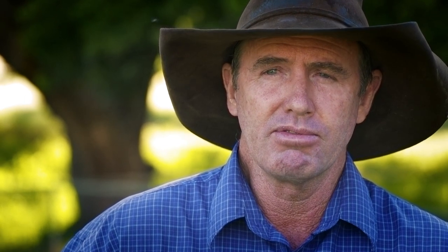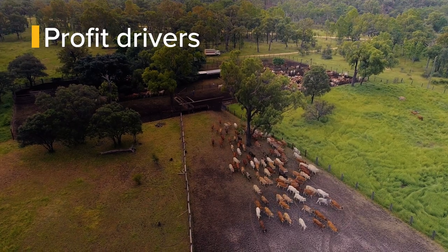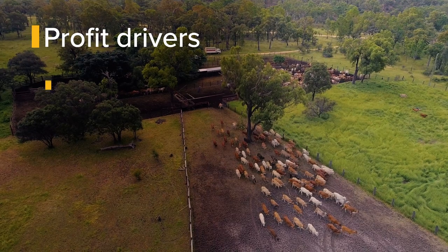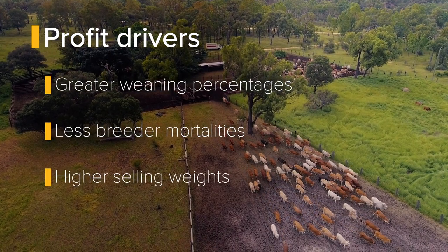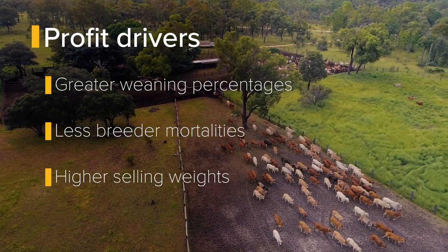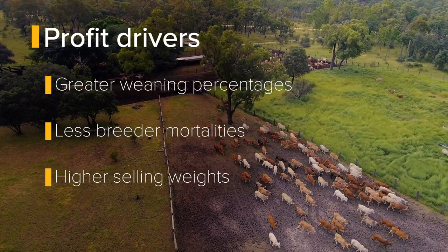Genetics absolutely plays an important part in profitability moving forward. If the three big drivers of profitability are greater weaning percentages, less breeder mortalities, and higher selling weights, then this selection process ticks every one of those boxes.